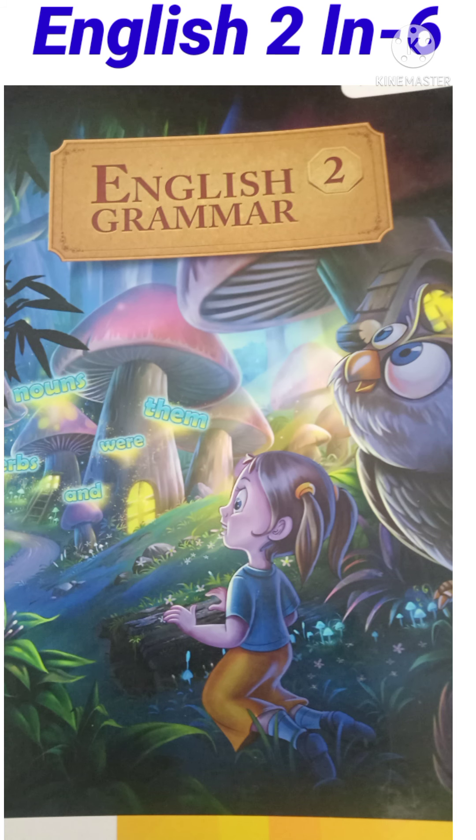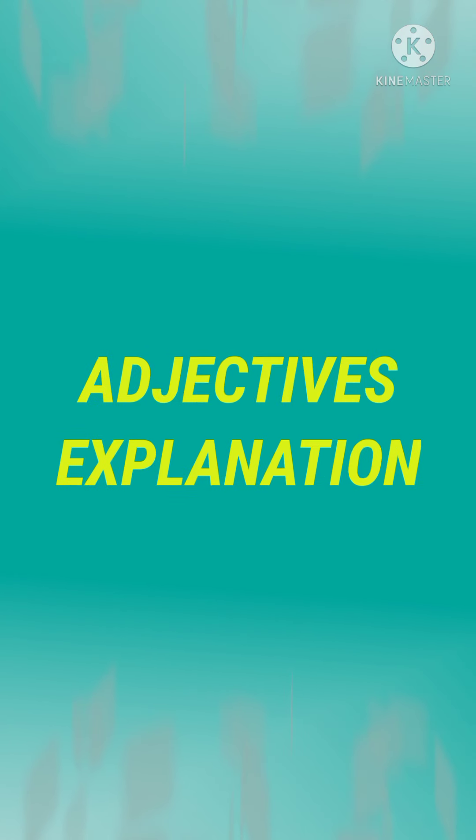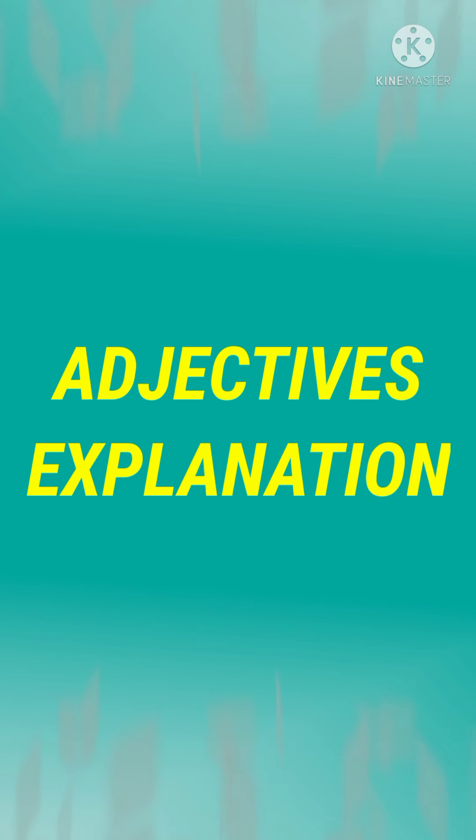So children, once again I want to show you the English grammar book and the name of the book is English Grammar. Now open page number 28 and at the top you see the name of the lesson is written: describing word. I am going to explain to you what is an adjective, and you will understand adjectives with the help of a few examples.